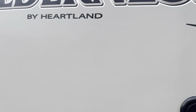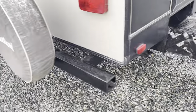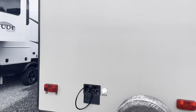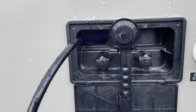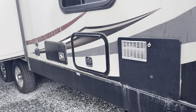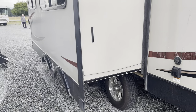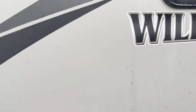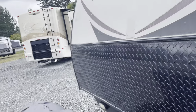Heartland 2875BH. Let's take a look at the exterior. You can see we've got an external wash station — hot and cold taps — if you want to wash up or clean up. There's a bit more storage and there are your bunkroom windows. This slide has got your dinette and a tri-fold sofa bed. The weight on this unit is 8,600 pounds fully loaded. Let's check it out.